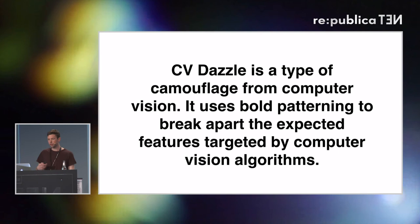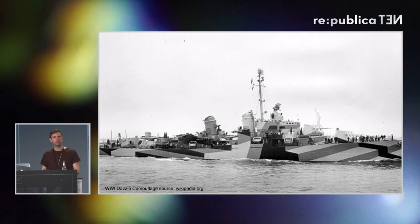CV Dazzle uses bold patterns and hairstyles to break apart the most important facial features targeted by face detection algorithms. The 'Dazzle' part comes from a camouflage first introduced in World War I on ships, which was inspired by Picasso's Cubism. If you were launching a munition at a Dazzle-painted ship, it's difficult to tell whether it's one ship or two, whether it's going left or right — the idea is to confuse the observer by using bold patterning to break apart the gestalt of the object.